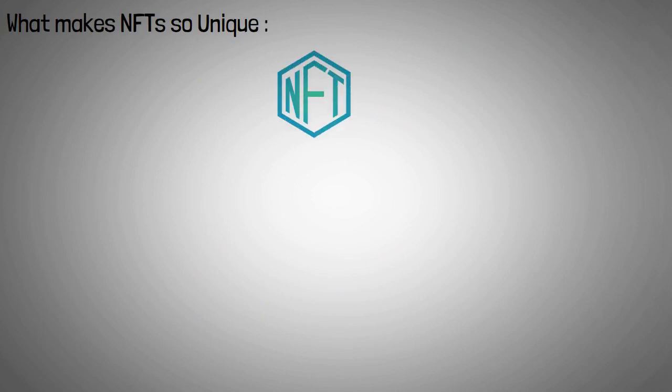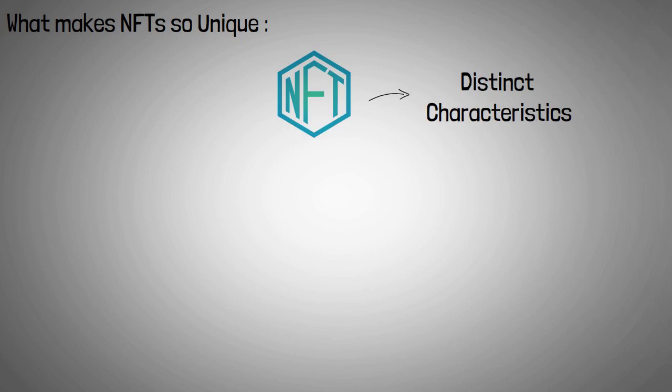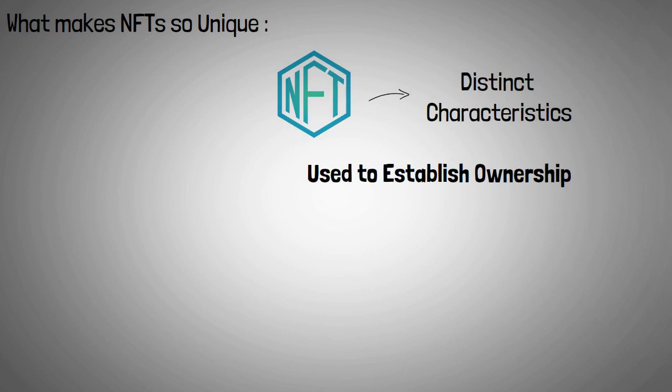Non-fungible tokens have distinct characteristics and are usually associated with a certain item. They can be used to establish ownership of digital assets such as gaming skins all the way up to tangible goods.